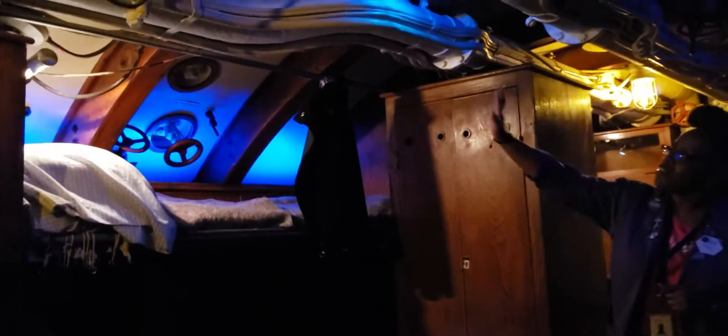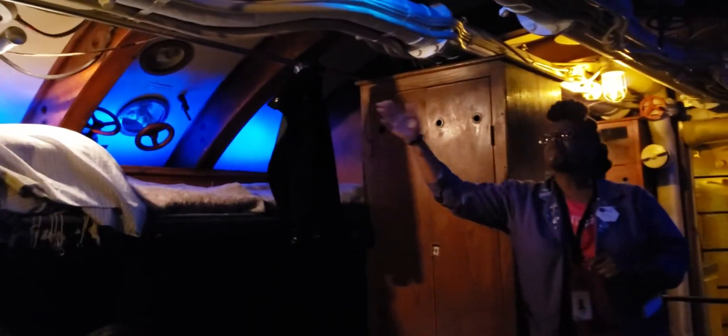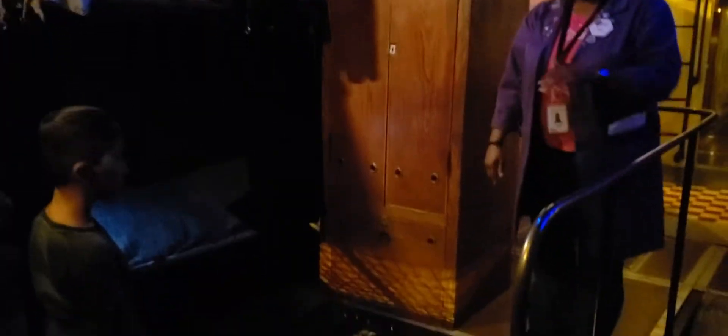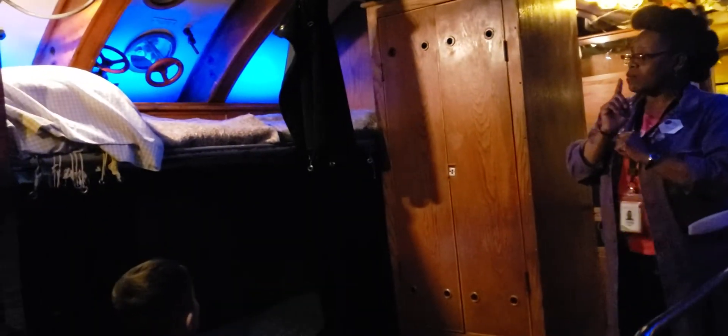Welcome to the petty officer's quarters. This is where the petty officers, or middle-ranking men, slept and spent their spare time. This side of the U-505 appears pretty much the way it did when it was captured in 1944. However, for your safety and convenience we've made a few modifications — we created this entrance you just walked through. When the U-505 was in operation, the main point of entry would have been through a hatch on top of the boat. We've also lowered the floor and removed the bunks.